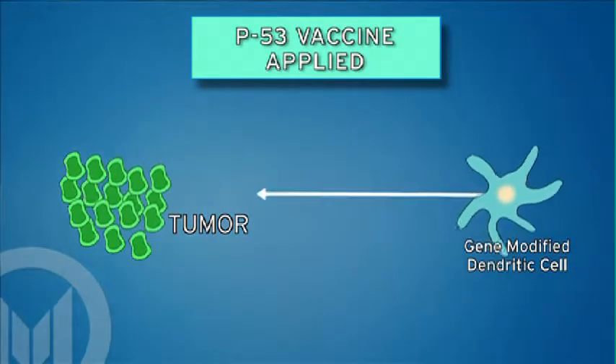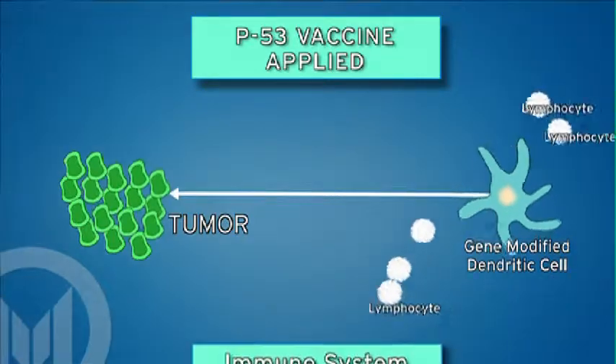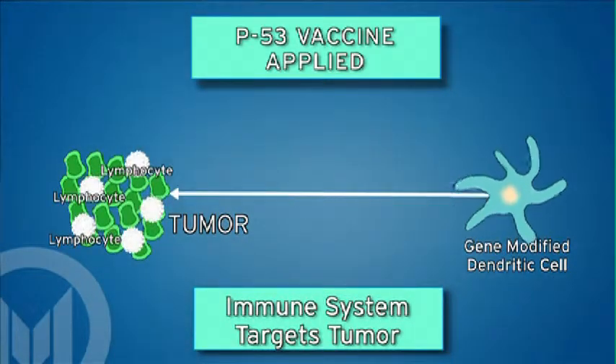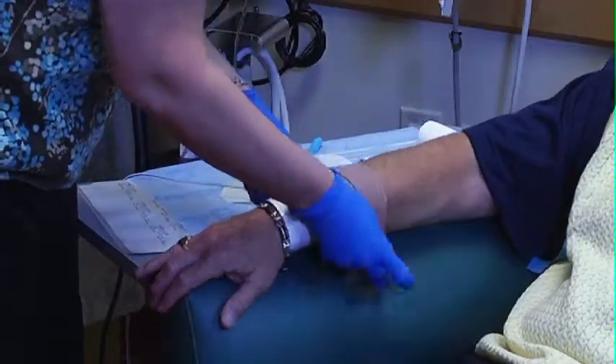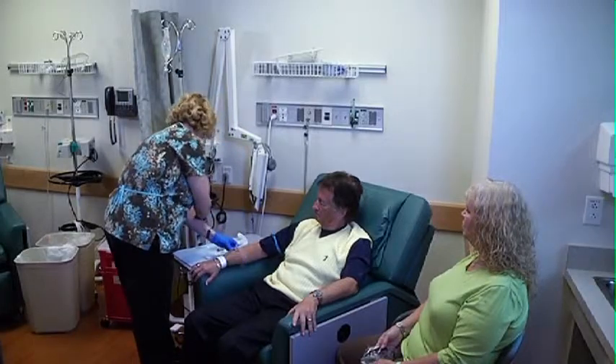We first tested that in phase one and phase two trials, and it looked promising. The vaccine itself produced responses — meaning it shrank people's cancers — about 5% of the time. But what is much more exciting, because 5% isn't good enough for us, is that we've discovered that people who get chemotherapy after the vaccine respond far more frequently than they would if they didn't get the vaccine. So there's a synergy between chemotherapy given after the vaccine.